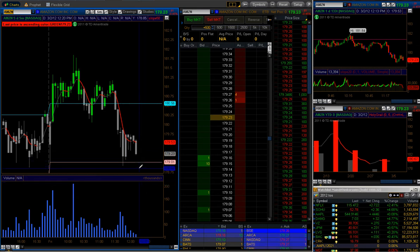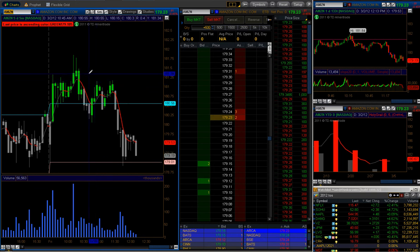If we get a hold below $179, I'll probably look to take it short. But if you go and look at a daily chart, you'll see that $179 has been a level that we've approached over years and had action off of. So it's got to be on increasing volume and the prints have to be fairly large.